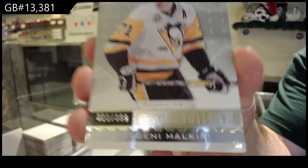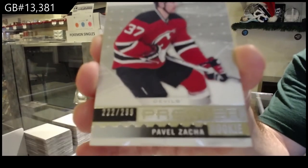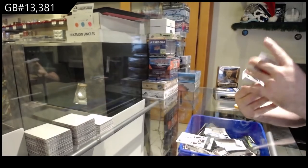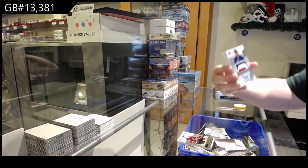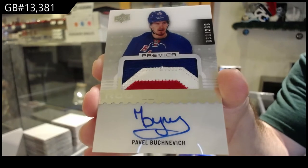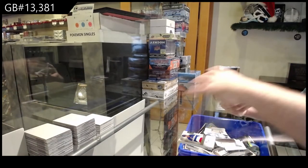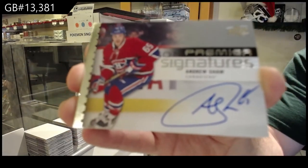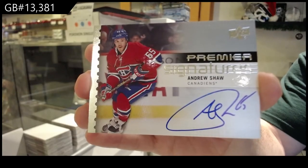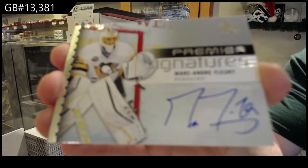We've got for the Penguins Evgeny Malkin, for the New Jersey Devils Pavel Zaka to 299, for the Rangers 299 Buchnevich — nice three-color RPA. Oh my gosh, every time with Premier signatures — Andrew Shaw. They are beautiful, alien the boxes. We've got another signature: Marc-Andre Fleury for the Penguins.